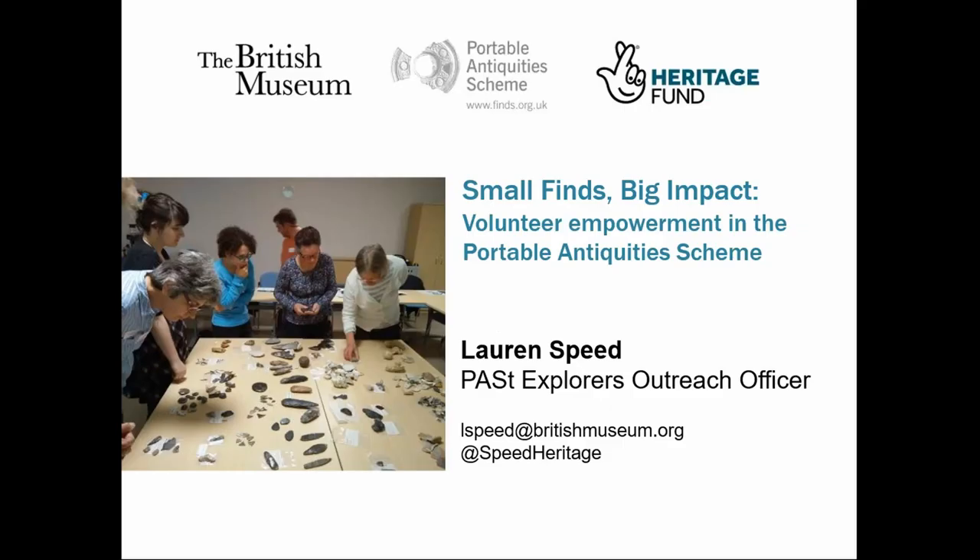My name's Lauren. I'm the Outreach Officer for the Portable Antiquities Scheme, and I'm delighted to be here today to talk to you all about the Past Explorers project. I'd like to start by answering the question posed by this session, because I'm a firm believer that it's everyone's archaeology. We know that participating in heritage activities is good for you.